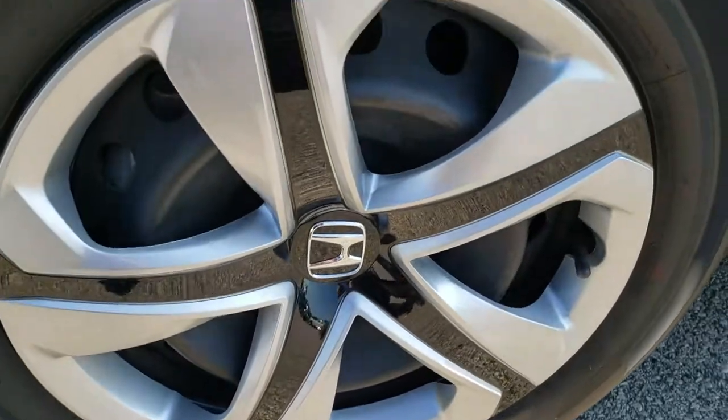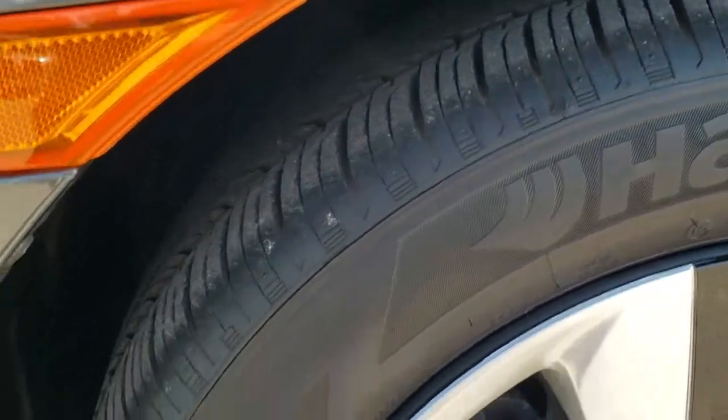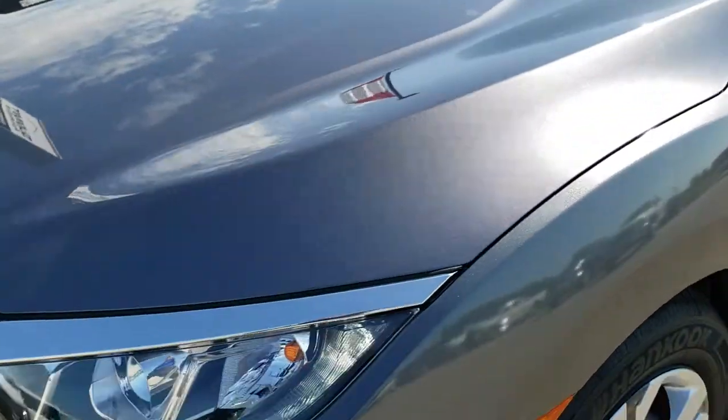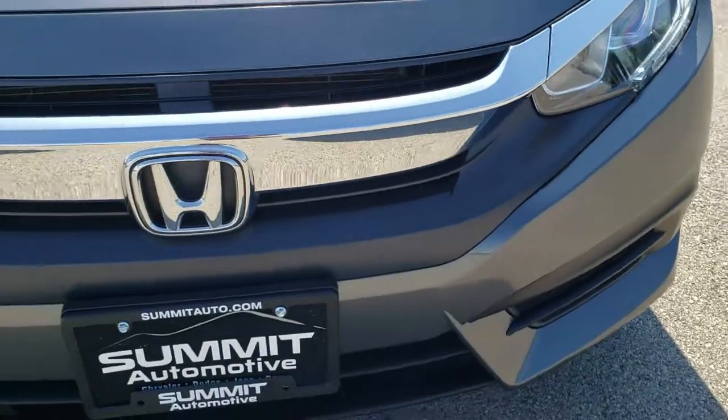It comes with the steel rims with the wheel covers, Hankook Kinergy 215/55R16 tires with a lot of good tread left on them — about 70%. Didn't see any dents or dings on that front fender. It comes with the LED running lights and the projector headlamps.